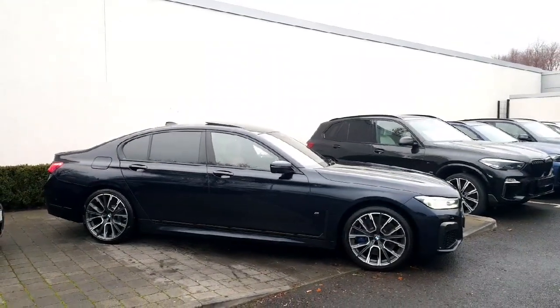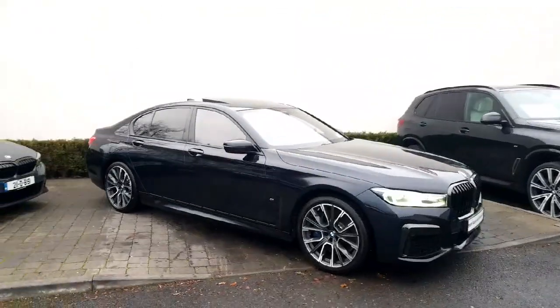It's on site here in Athlone, it's ready to go — a beautiful car in beautiful condition with a superb spec.